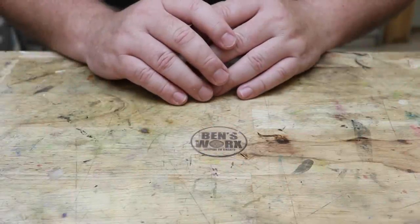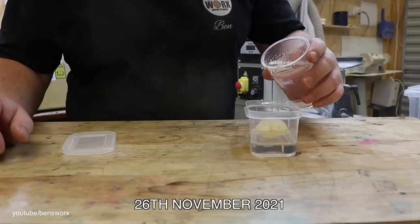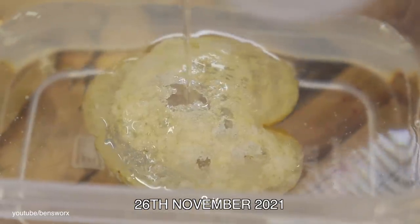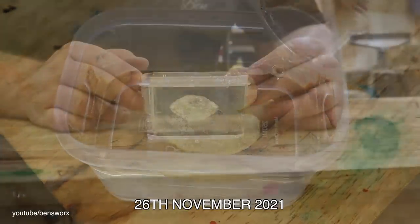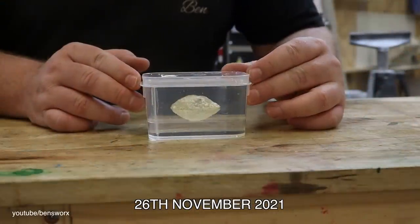Next up is the Potato Chip. Now this was a real fun one. My dad found this chip in the shape of a heart, and he told me he was going to sell it on eBay. But luckily for me, he let me cast it. So on November 26, 2021, that's what I did.